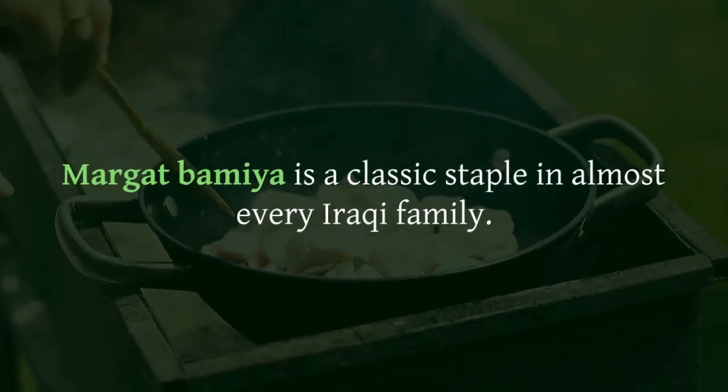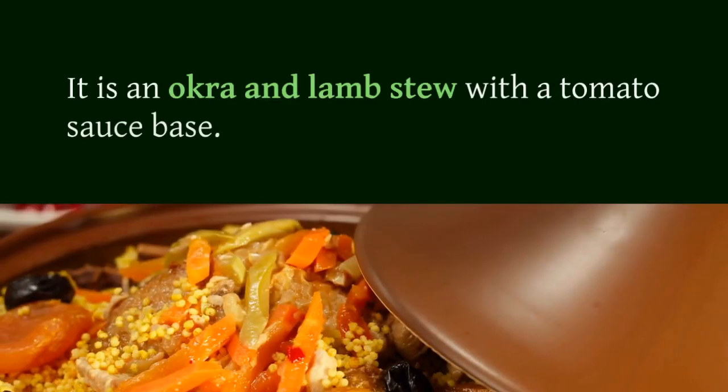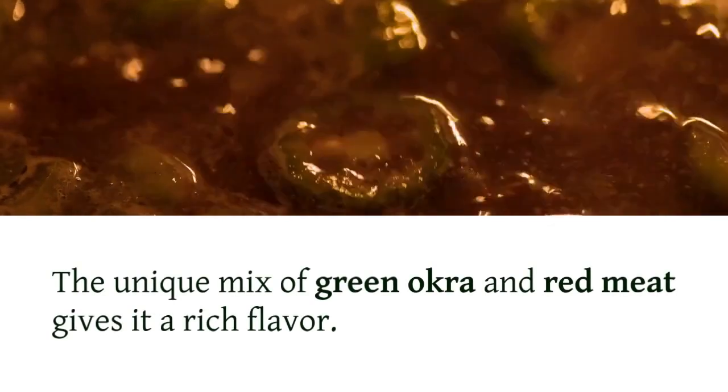Margat bamiya is a classic staple in almost every Iraqi family. It is an okra and lamb stew with a tomato sauce base. The unique mix of green okra and red meat gives it a rich flavor.